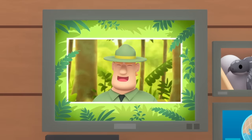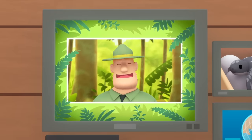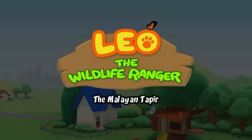Good job, children! You did it! You are amazing wildlife rangers! The Malayan Tapir!